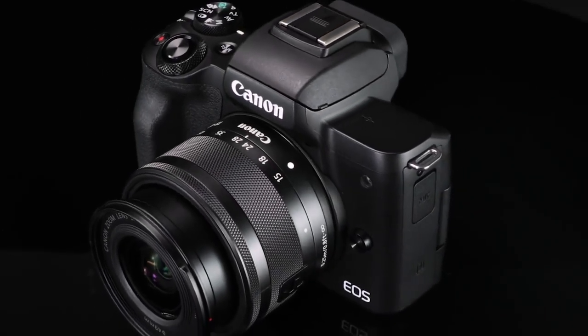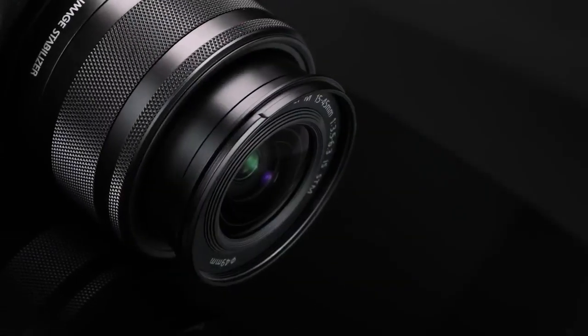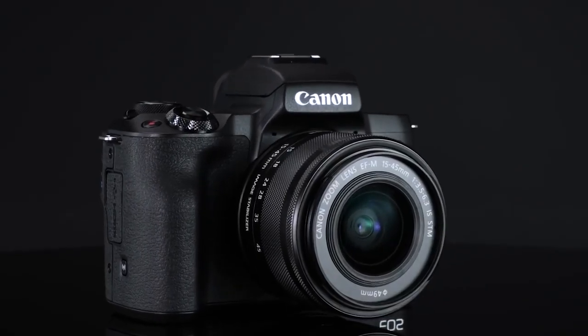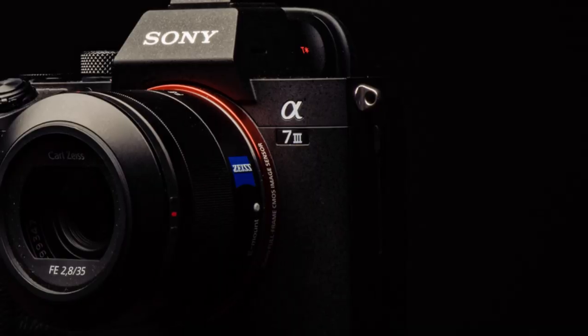Hello guys! In today's video, we are going to check out the best 7 mirrorless cameras in 2020. Now for those who don't know what a mirrorless camera is, I'll help you with the confusion.